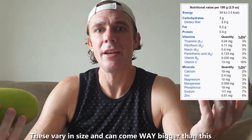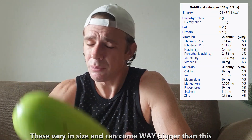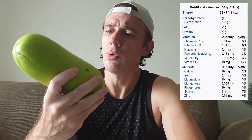Let me tell you why this is so good to have on your ketogenic diet. 100 grams has only 13 calories — that is incredibly low. It has 3 grams of carbohydrates, and 2.9 of those are dietary fiber. It also has 20% of your daily recommended vitamin C allowance. Apart from that though, it's not that nutritionally dense.